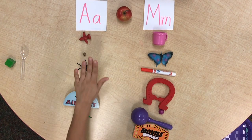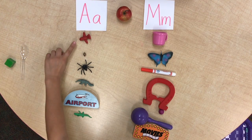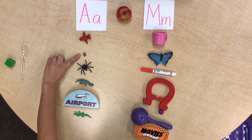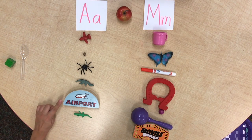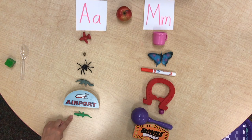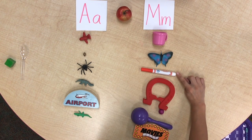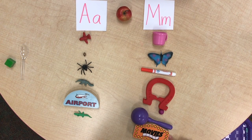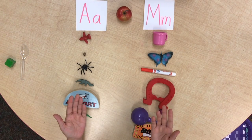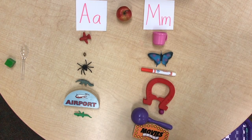These are all A's and these are all M's. Let's see how many we have: one, two, three, four, five, six — one, two, three, four, five, six. Wow, we have six and six — it's the same! All right, nice job my friends, bye bye!